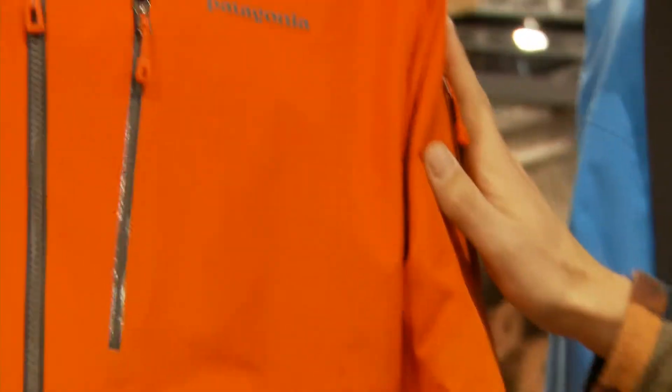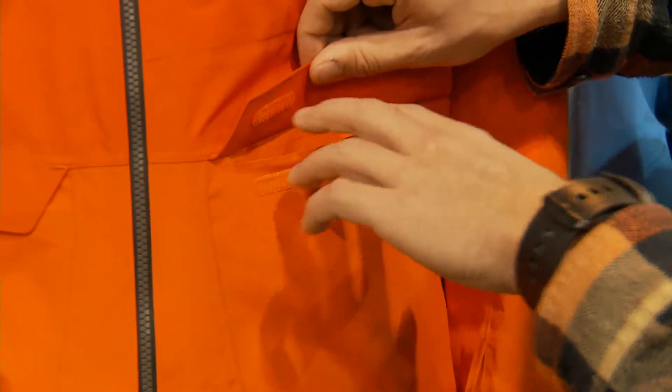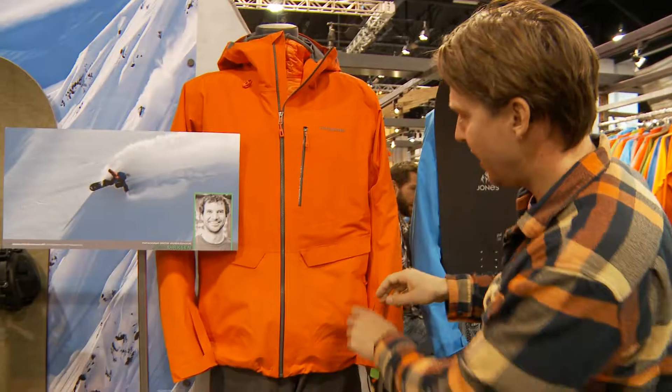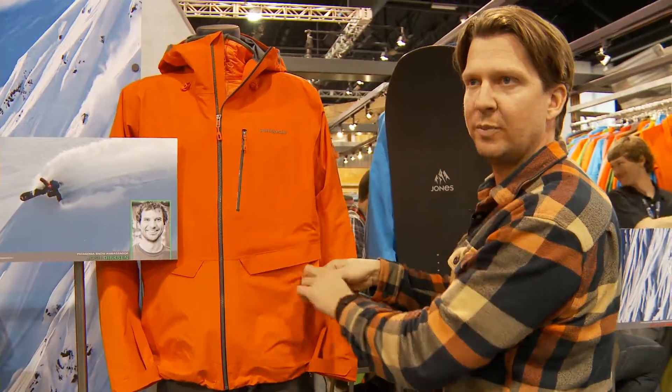We also have an electronic pass pocket on the shoulder. And we have a really nice easy access cargo pocket for bars, radios, etc. On the inside, we have a zip secure waterproof pocket behind the flap.